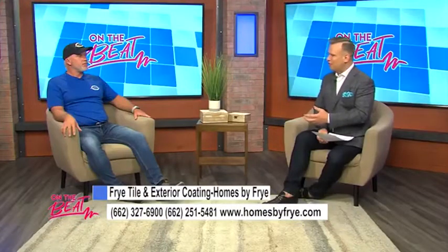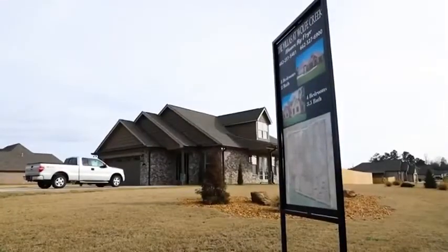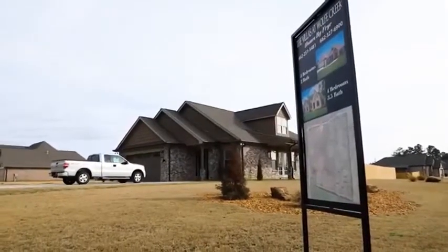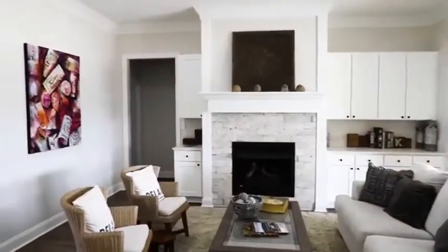We've been together now just over a year, and you came to us discussing this development you were putting together. To recap, can you explain Villas at Wolf Creek? It's a development we started in February of 2018. We had 33 homes and we're down to the last eight homes right now.